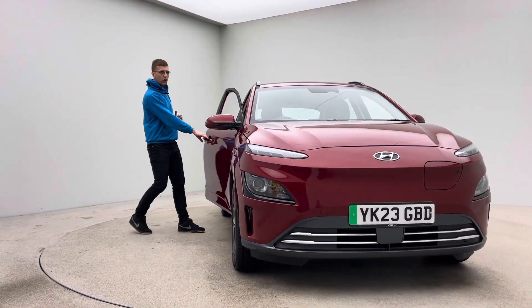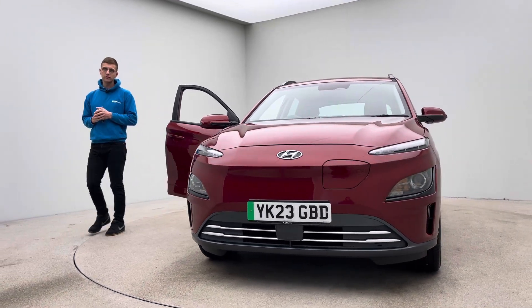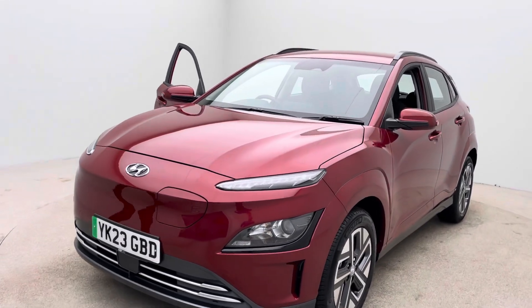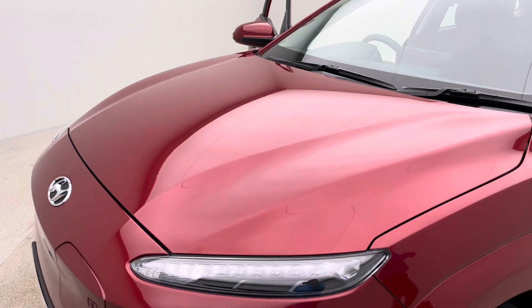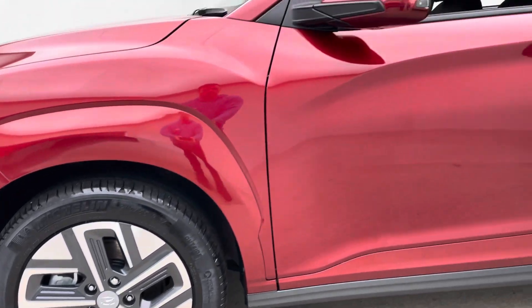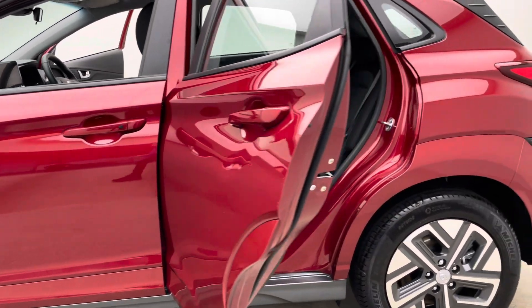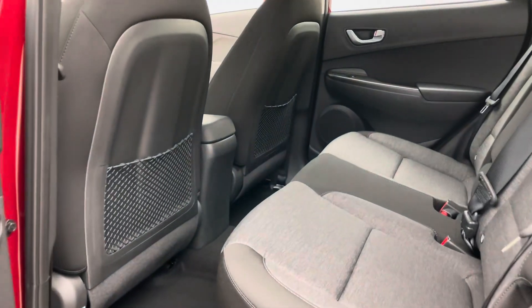We really do pride ourselves on vehicle presentation and preparation, and also customer service to you as well. We'll start to sweep around the vehicle in a second and you'll get an idea of how well these cars are presented. Our team are here seven days a week. We are EV specialists, so should you have any questions or queries regarding the electric side of things, please do just ask. We're here to help guide you through what we believe will be your most enjoyable and stress-free buying experience from us here at Car360.